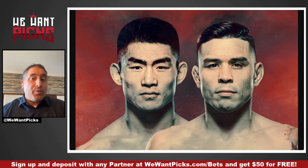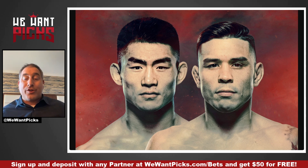My name's Angelo, and welcome to We Want Picks. I'm still traveling, so you're still not going to get the great audio, the great video, or the good background, but I'm still going to give you my bets for UFC Vegas 72.